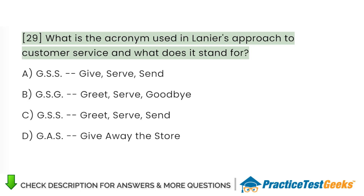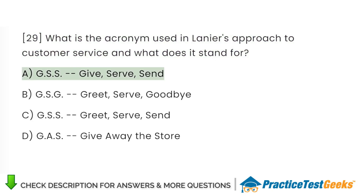What is the acronym used in Lanier's Approach to Customer Service and what does it stand for? A. GSS – Give, Serve, Send. B. GSG – Greet, Serve, Goodbye. C. GSS – Greet, Serve, Send. D. GAS – Giveaway The Store.